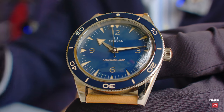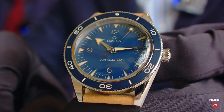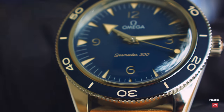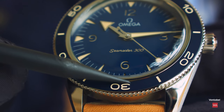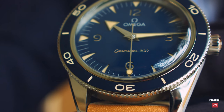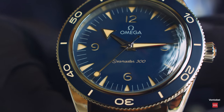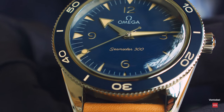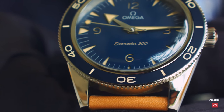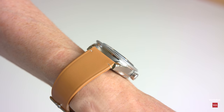The 60-minute diving scale is first engraved with a laser and then filled with vintage Super-LumiNova. The idea was to have a dark and matte finish to match perfectly with the dial — that's why aluminum was chosen instead of ceramic. With 500 Vickers hardness, you really need to be very rude to your watch to scratch it.